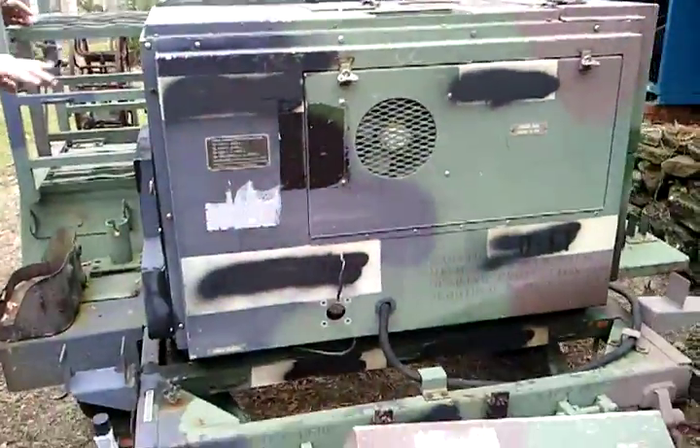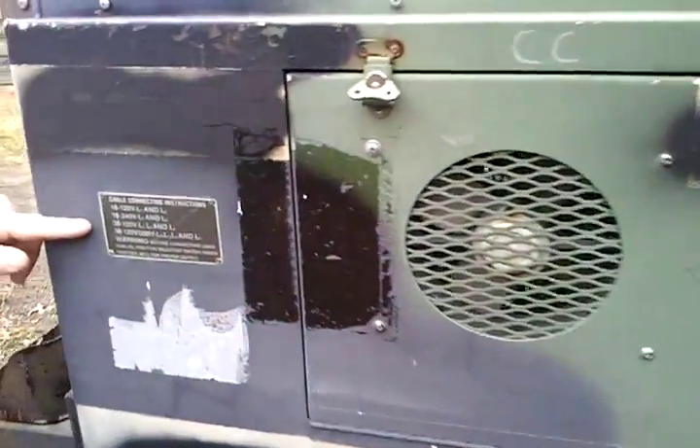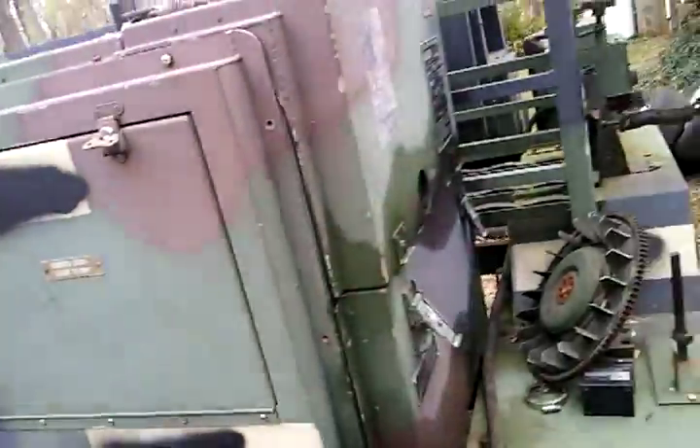Relatively low hours — this one's showing 1,336 hours. They are single phase and three phase, 110 and 220 volts, and they also have a 28-volt output so you can jumpstart your army vehicle.